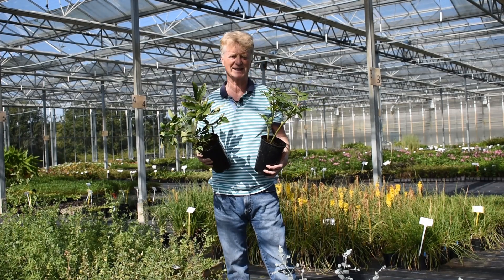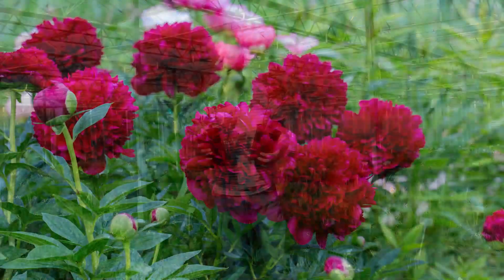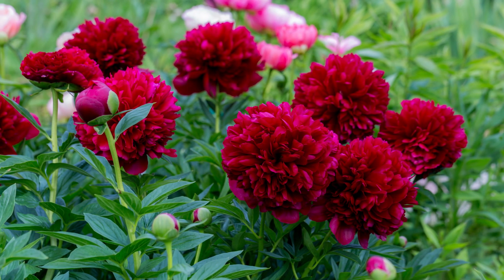Today we're looking at peonies — a pair of beautiful peonies. One of them is called Command Performance, which is this really vibrant burgundy with big double flowers, which we all love in a peony.